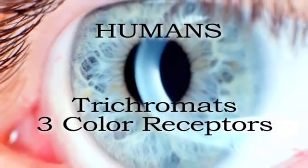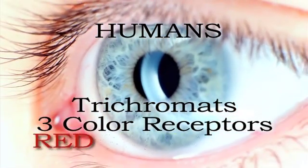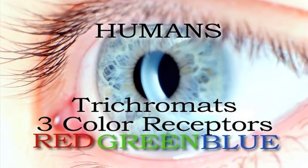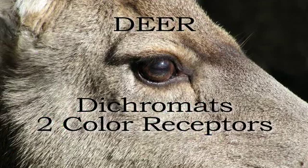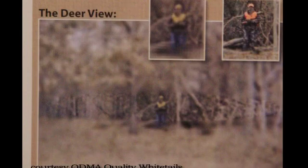Humans are trichromats. On our cones, we have three photopigments that relay three color wavelengths: red, green, and blue. These three receptors translate all of the colors we see. Deer are best described as dichromats. On their cones, they have two photopigments and are able to see the blue and green-yellowish wavelengths. Deer are unable to see reds, oranges, and hunter orange. Deer most likely see colors like a human with red-green color blindness.